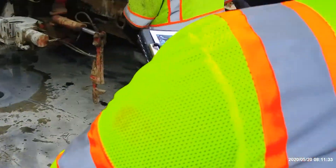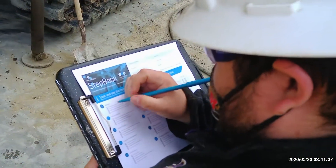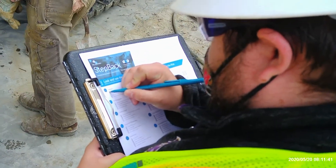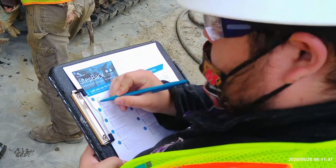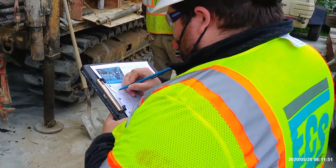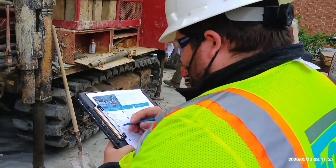Here, Chris completes a Step Back Card on his job site. Notice he is looking around and assessing all the various hazards that he sees in the work area. It's really pretty straightforward. We step back two meters, we identify the hazards, we record these hazards and our mitigations, and then we share this hazard information with our co-workers on the project.